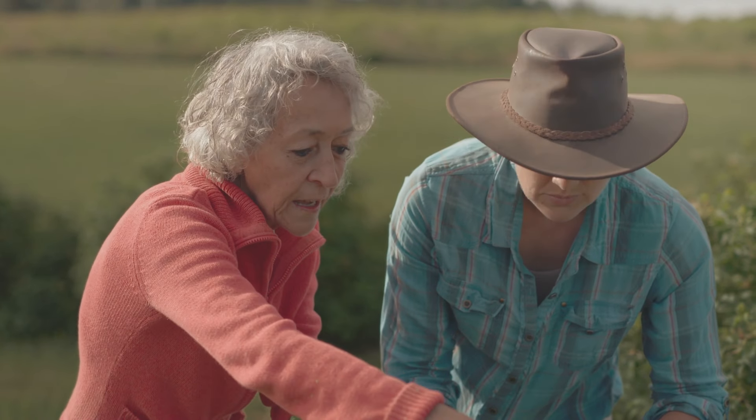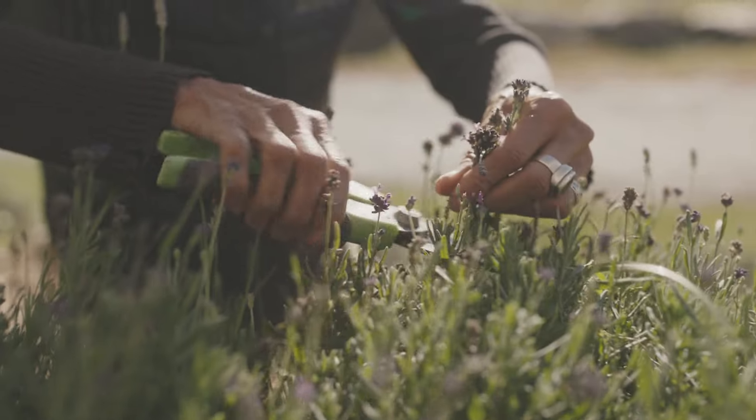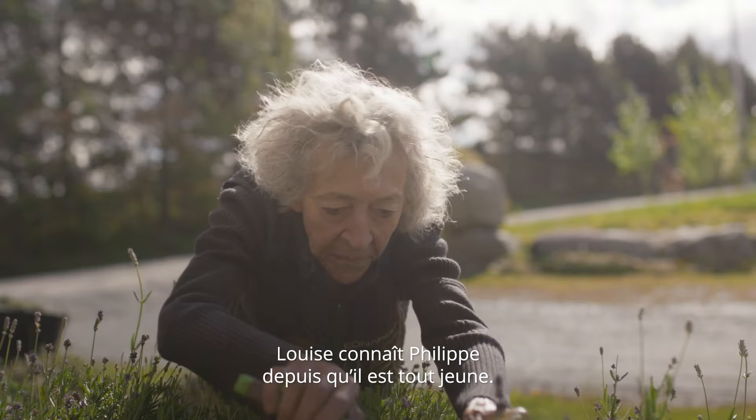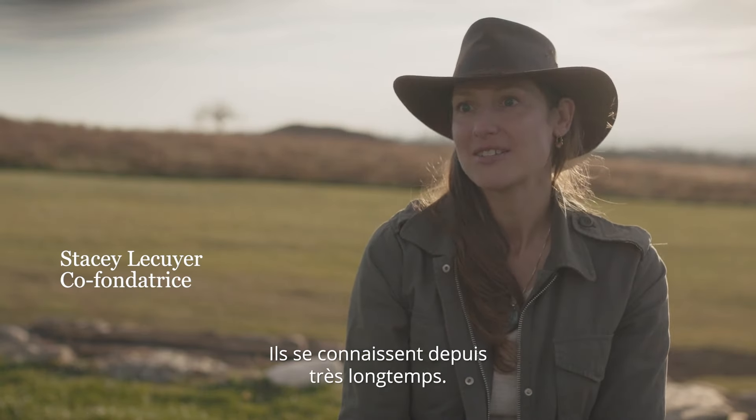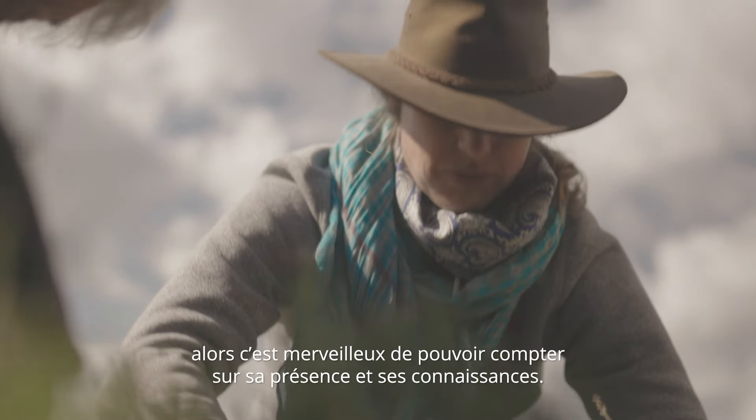Stacey and Louise have selected plants that have aromatic properties and benefits for the hair and skin. Louise has known Philip since he was young — they've known each other for a very long time. She's seen Philip grow up, so it's wonderful to have her presence and her knowledge.